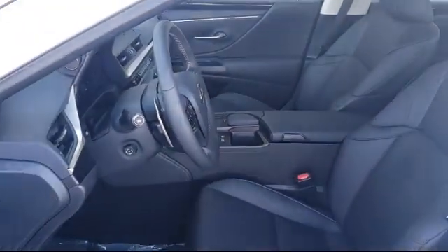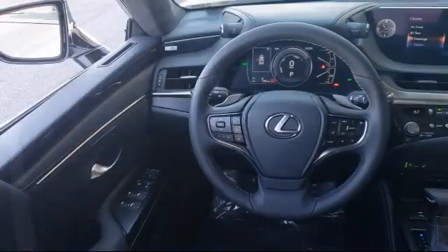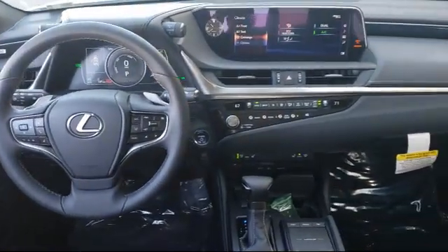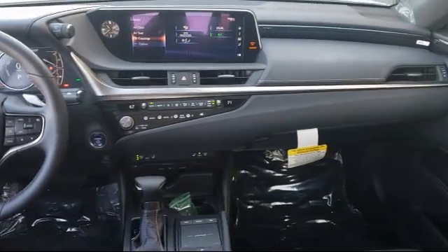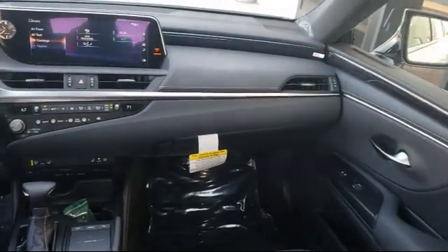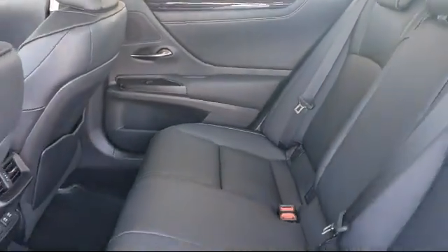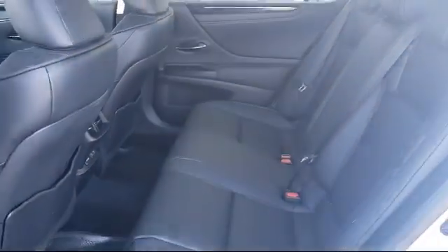Lexus of Roseville has been recognized by Lexus as an elite Lexus dealer. The elite status is only achieved by Lexus dealers that have reached the highest levels of sales, service, and parts. We welcome the opportunity to provide you with superior customer service. We're located in the Roseville Auto Mall in Roseville.